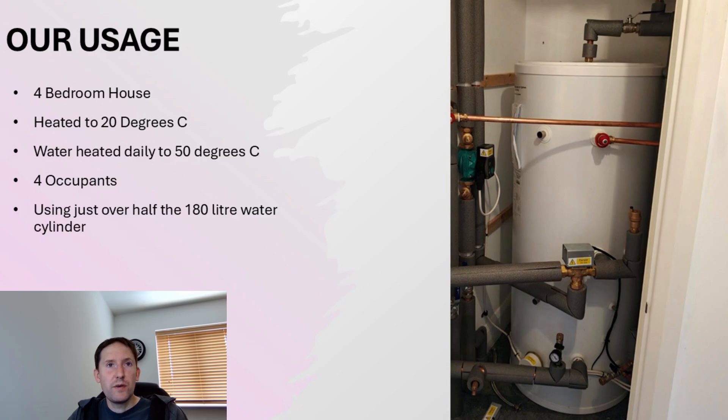Our usage profile is as follows: we have a 4-bedroom house built in 2023, insulated to modern standards. There are 4 of us in total, typically using just over half of our 180-litre water cylinder each day. We heat the water to 50 degrees every day, and we heat the house to 20 degrees when applicable.